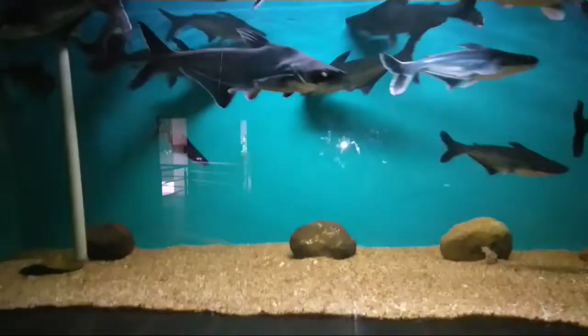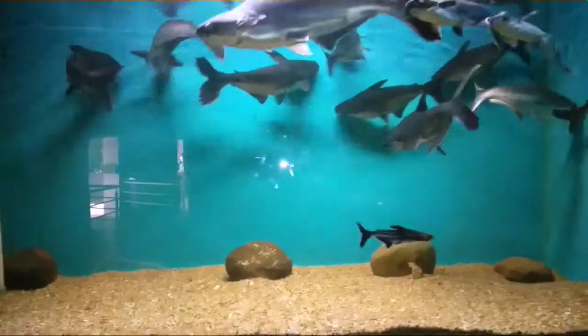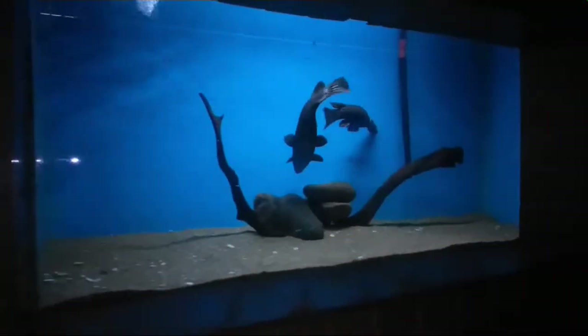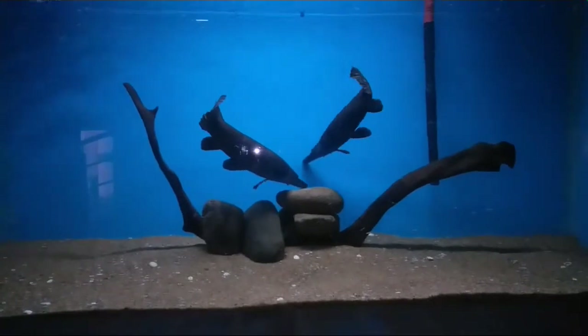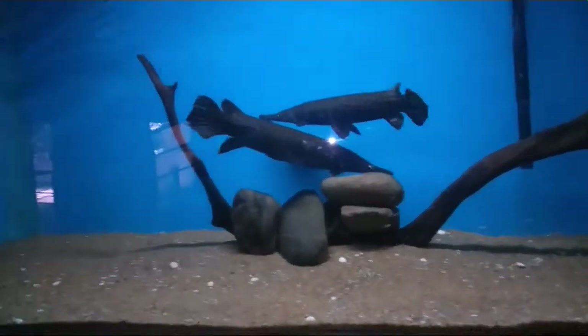Here we have this giant gourami. And oh yeah, here we have some sharks — but these are not really sharks, these are catfish. The next one we have is this gar, alligator gar. This is a beautiful carnivore.